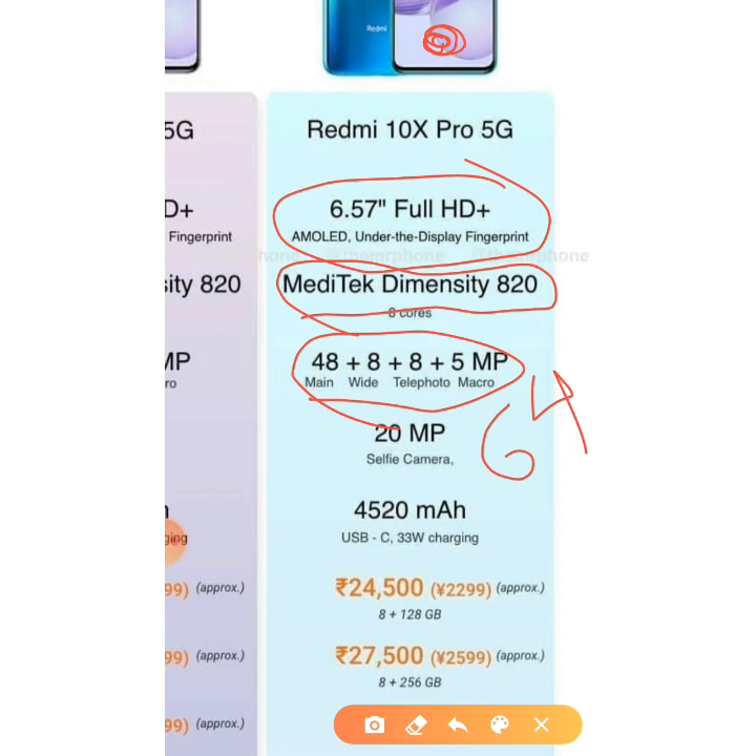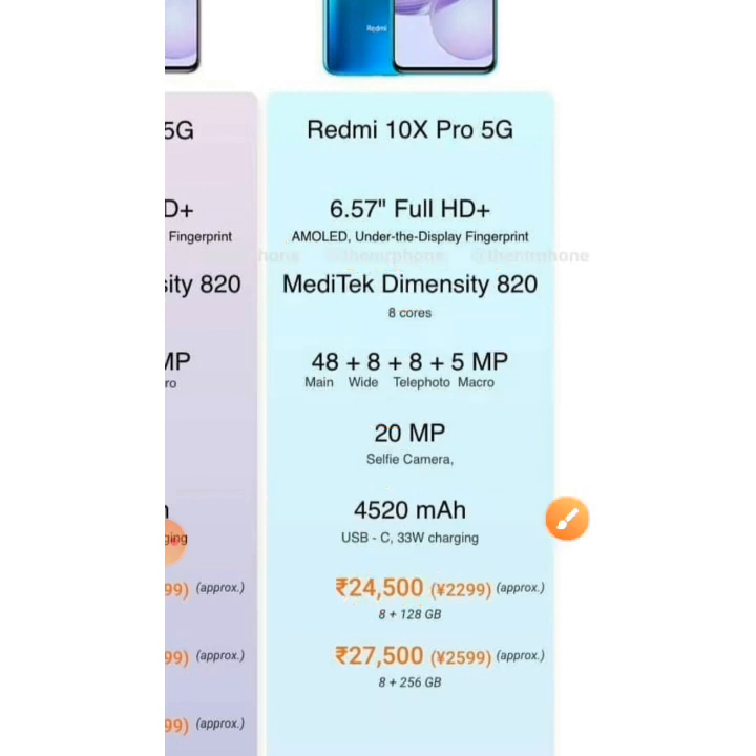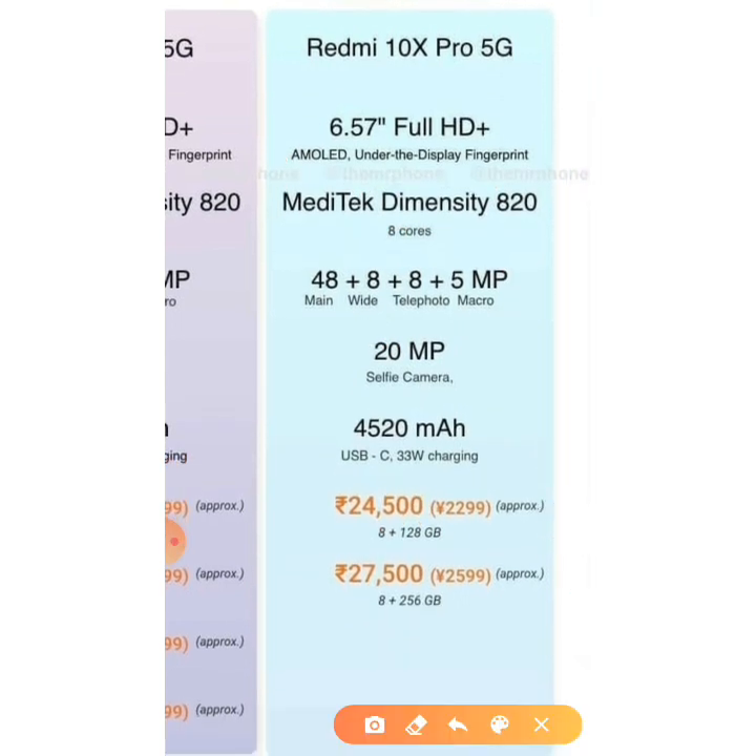It has a 20MP notch selfie camera and a 4520mAh battery. It is priced at 24,000 rupees for the 8GB plus 128GB variant, and 27,000 rupees for the 8GB plus 256GB variant — only two variants, which is a good point.